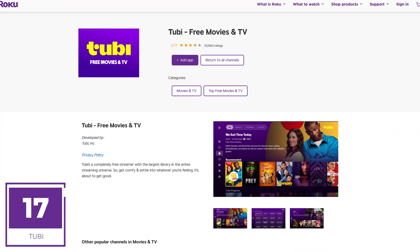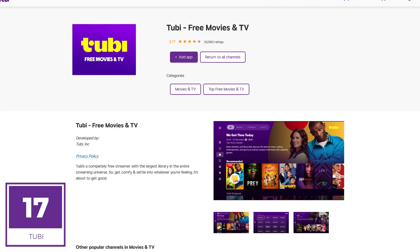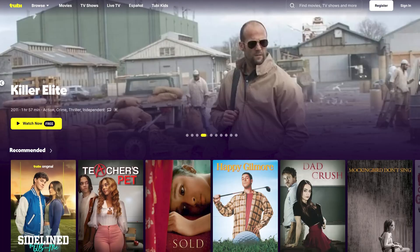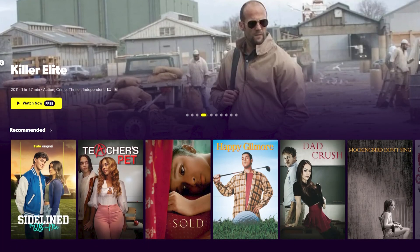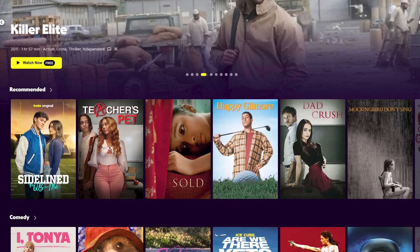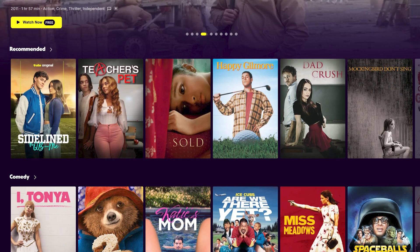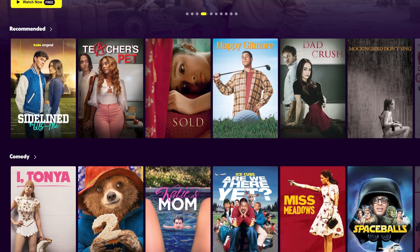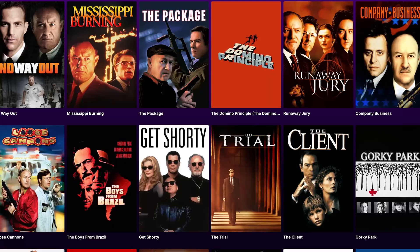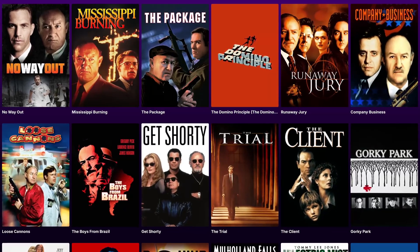Coming in at number 17 is Tubi. Of all the free ad-supported apps on Roku that play movies and TV shows, this is one of the best. They now have a library of over 50,000 titles, which far exceeds Netflix, which has on average around 7,000. It doesn't have the latest blockbusters, but you're sure to find something to watch on Tubi for free. For fans of Gene Hackman, who recently passed, there's a good collection of his films on here right now.